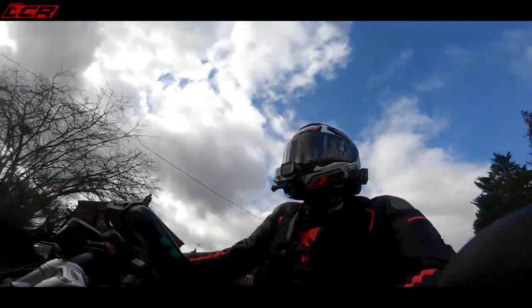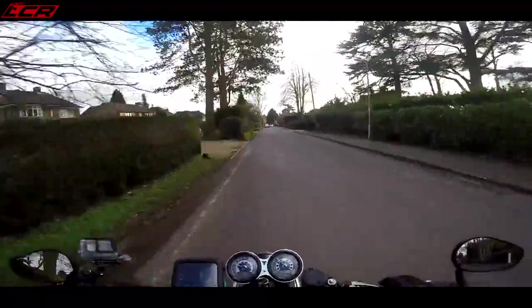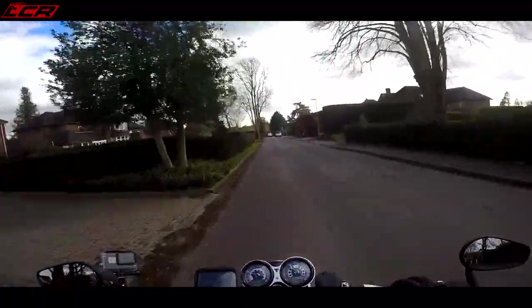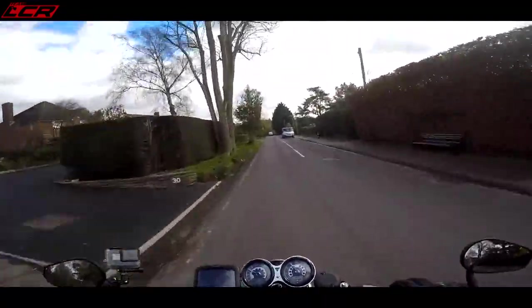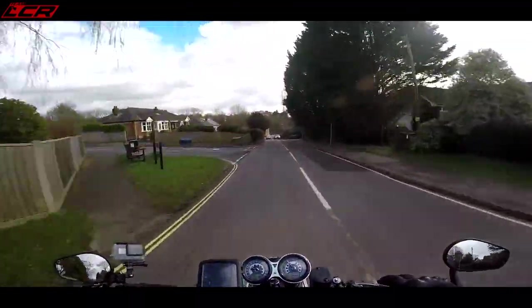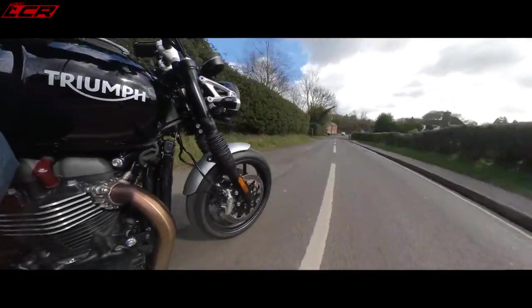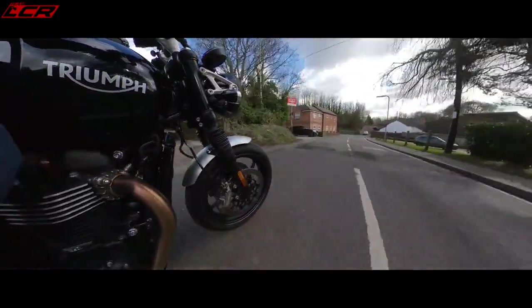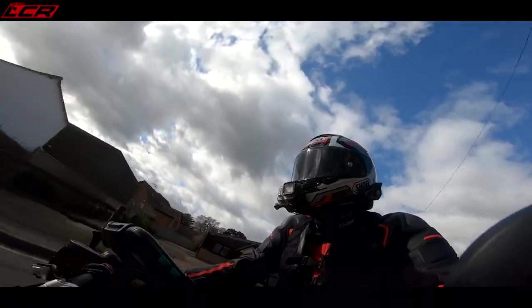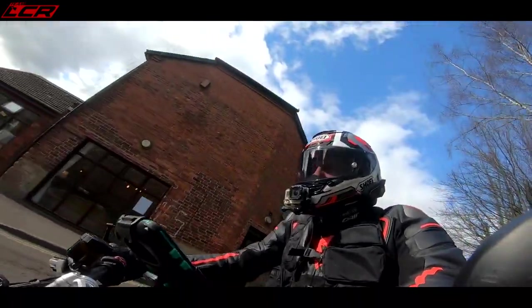So that engine has been lifted directly out of the Thruxton, which is the café racer, sporty, retro-inspired machine. This is the same engine. So this is basically like a more comfortable Thruxton. If those low clip-ons and that aggressive seating position of the Thruxton are not your cup of tea, but you fancy the 1200 motor, this is where this comes in — basically a comfortable Bonneville-inspired retro with that lovely Thruxton motor. And it is a peach.